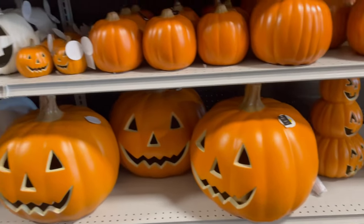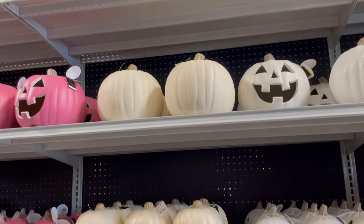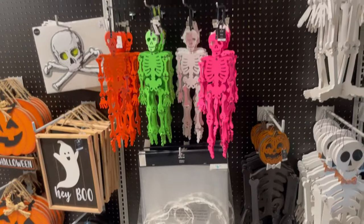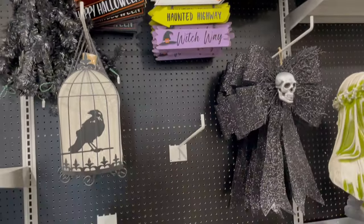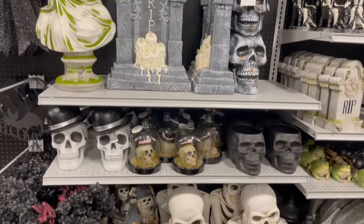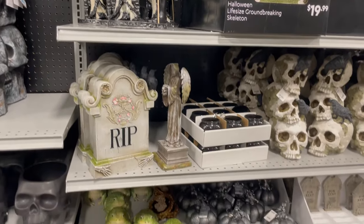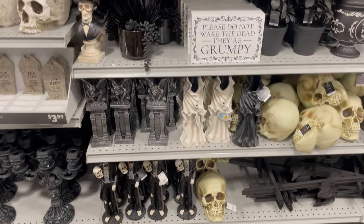Jack-o-lanterns. We had to pick up that green skeleton, and we kind of want the pink one, too. It's more of the southern gothic stuff — 'Please do not wake the dead.' They're grumpy.